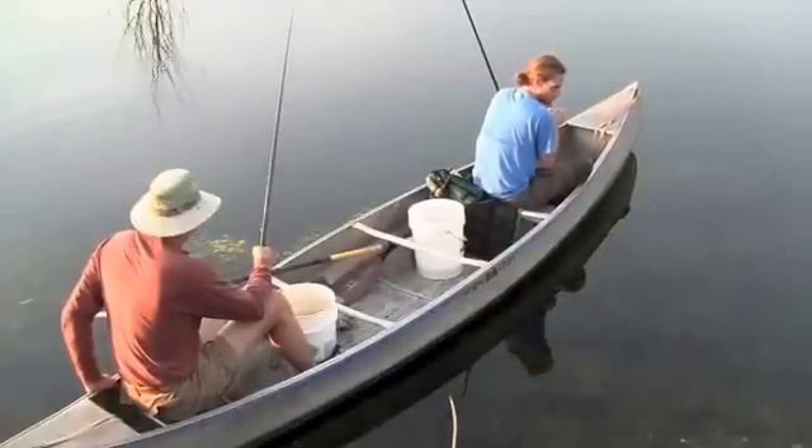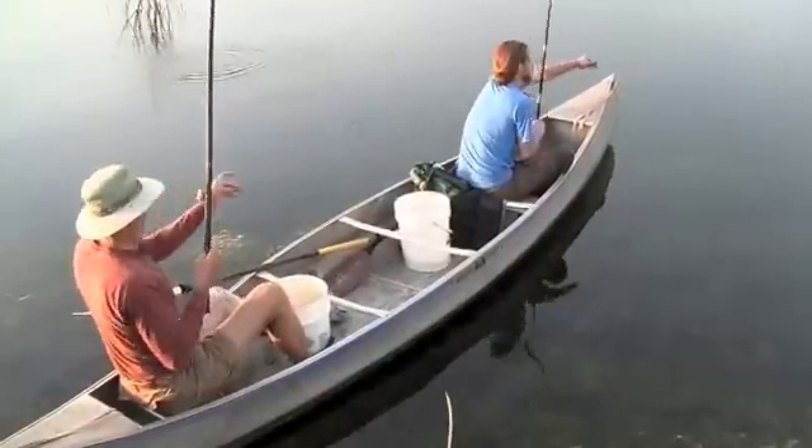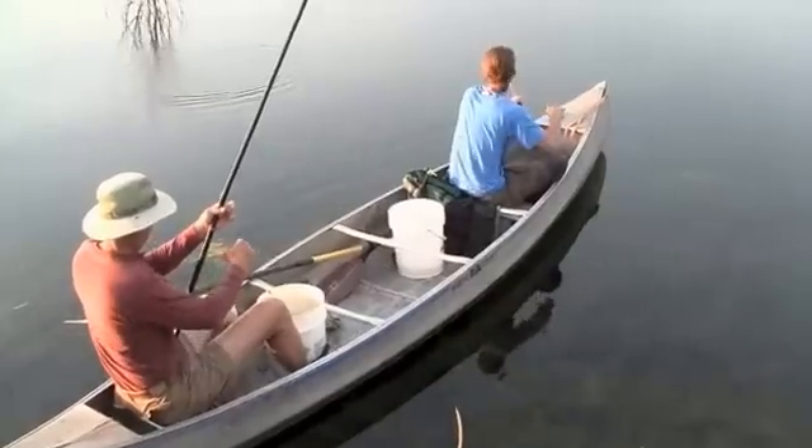Fish need at least two milligrams of oxygen to survive, preferably six to seven milligrams per liter to do well.